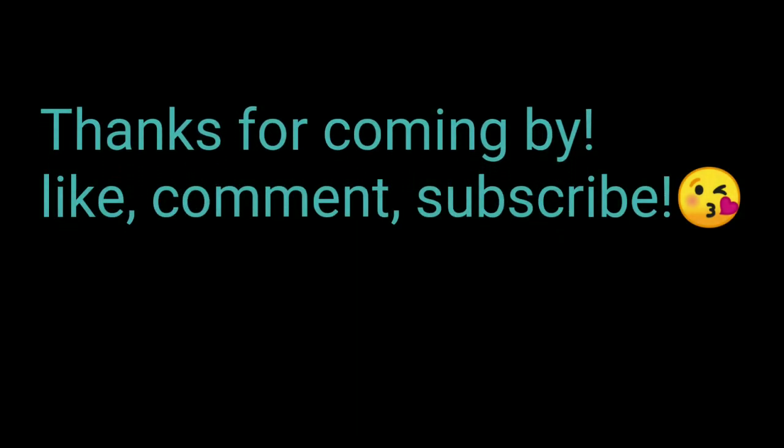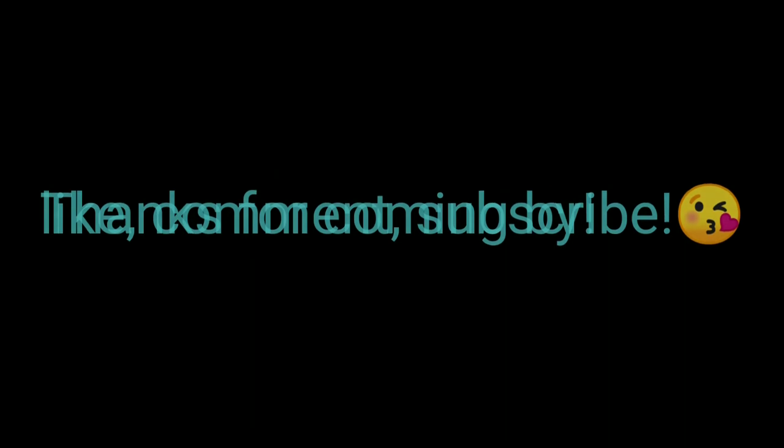Thank you very much for sticking along with me. I know it was a long update — sorry I didn't get any updates out earlier in the month. Thank you for coming by. Like, comment, and subscribe. Join us back later, and thank you to all my subscribers. We're growing steady. Thank you all for watching.